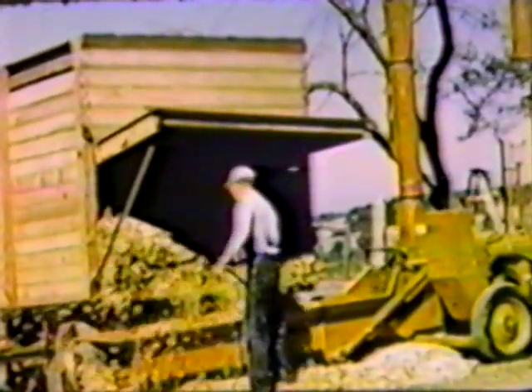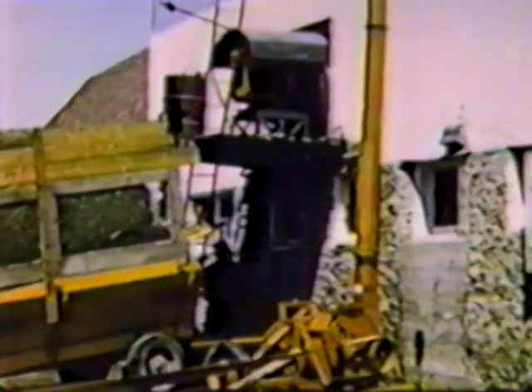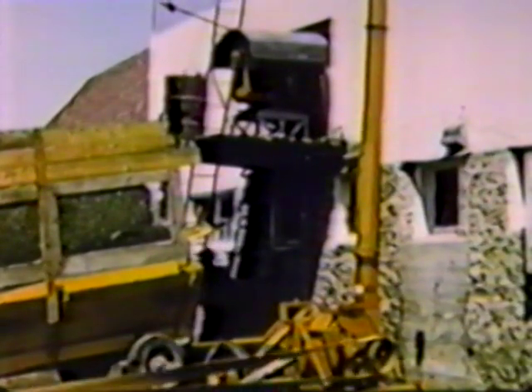Equally versatile is the forage blower. It fits neatly into the same picture, is equipped with its own power unit, or can be driven by belt from just about any tractor. This is a big capacity blower which can handle an enormous amount of forage or feed. This blower efficiently moves green hay — chopped or unchopped — dry hay, straw, green corn, almost anything you wish to handle, including grain, into a bin or into a barn.